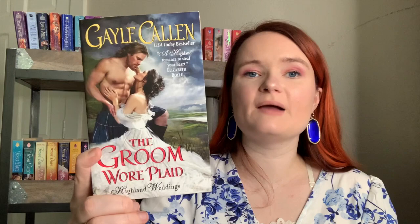Next are two books by Kerrigan Byrne. I've read The Highwayman, which is an enemies-to-lovers slash maybe second chance romance. Then there's How to Love a Duke in Ten Days — I don't know anything about this one, but her covers are always amazing. One historical I've owned for years is The Groomer Plaid by Gail Callan — I love this cover and need to read it already. It's possibly book two or three in a series, so I need to get the other books. The cover gives me major Jamie and Claire vibes.